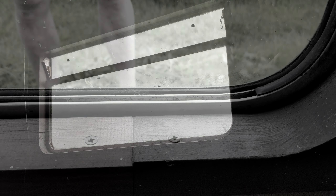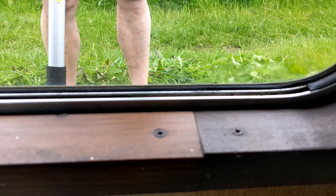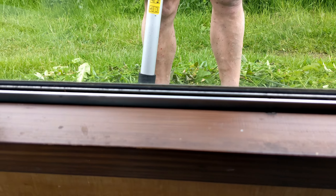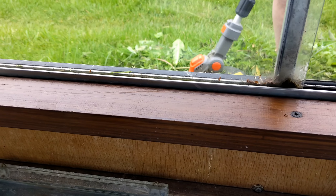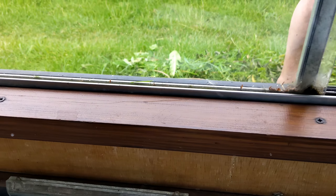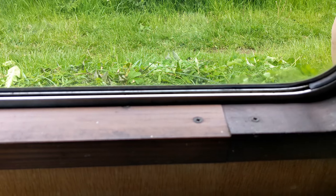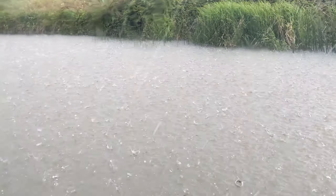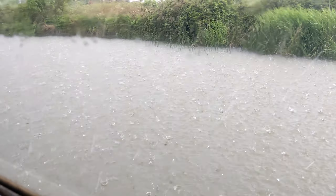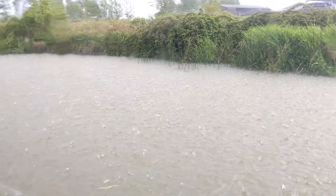This is what happens when you moor up too close to the vegetation and it touches the boat and touches the window — you get ants coming in through the vent holes in the windows. That is outside. Swimming every time. More rain, more hail, more rain, more hail.